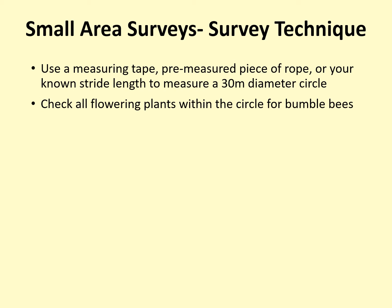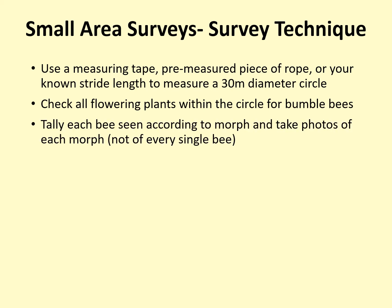Don't forget to check flowers that grow low to the ground, like clover or dandelions, as well as tall flowering shrubs and trees. Tally each bee that you see according to its morph, and take photos of each morph you see. It's a good idea to take many photos to ensure that you have some good shots. We recommend taking a spacer photo every time you switch to photographing a new bee — a picture of your notebook, your hand, or the sky — so that when you look through your photos you will immediately know which photos are of the same individual bee.